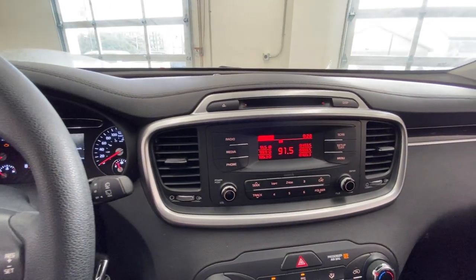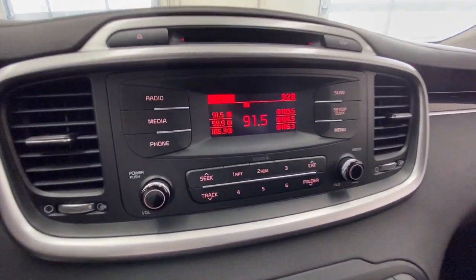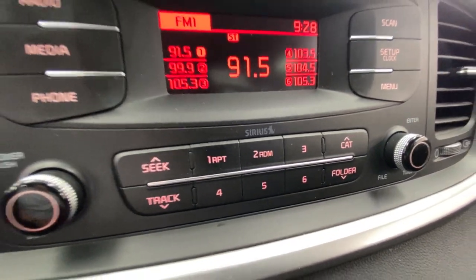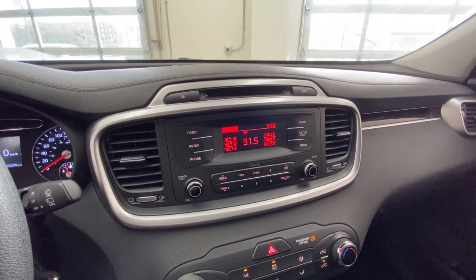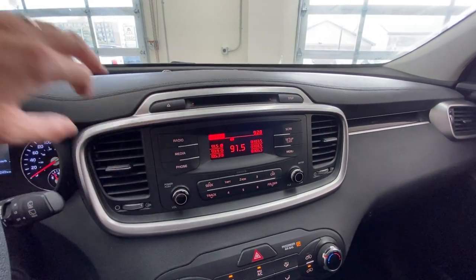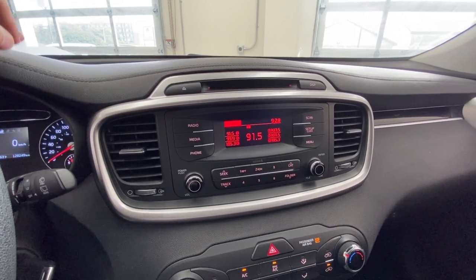Coming across, you have sort of the do-everything stereo. This was a nice stereo back in the day — it had Sirius XM satellite radio, AM/FM, a CD player, and Bluetooth streaming. Now you don't get CD players in Sorentos anymore, and you don't often get Sirius satellite radio unless you move much higher on the trim levels.